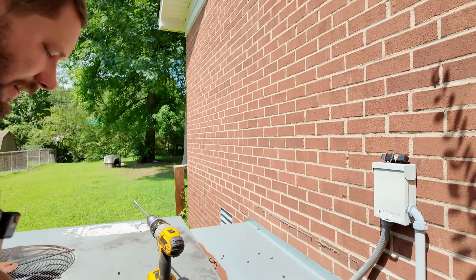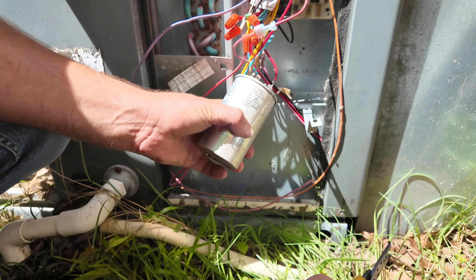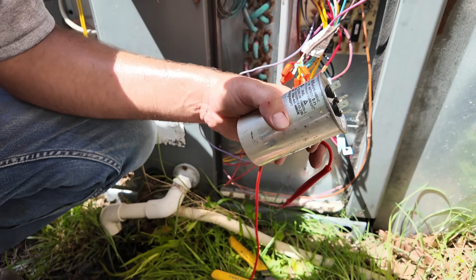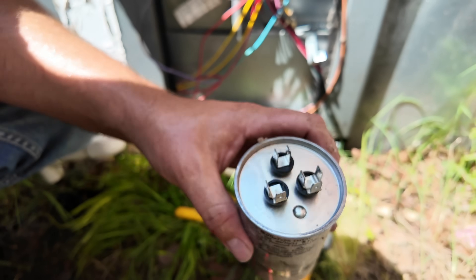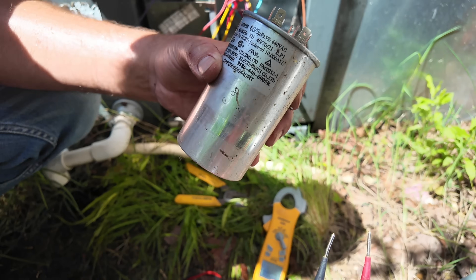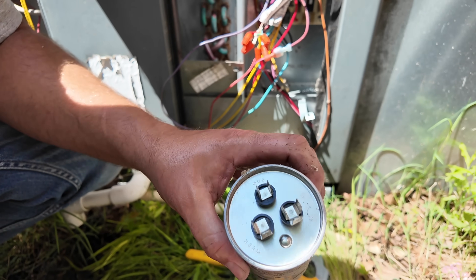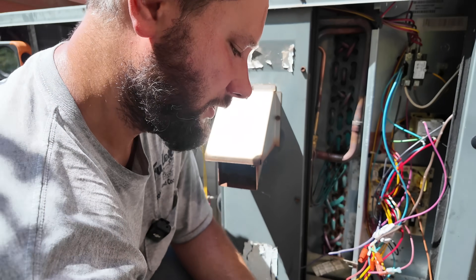I let the customer know what was wrong and told them their electric bill is going to go down the following months, because when it's dirty like this, it costs you money. Before we plug in the disconnect, I want to test the dual capacitor for the condenser fan motor and compressor. We got a red wire on the hermetic terminal, yellow on HERM, and the other wire on the fan terminal. This is a 60/5 — so we should read 60 between HERM and C. What do we got? 44. Wow — that's no good. And between C and F we should read 5; we're reading 3. So we've got to replace this capacitor, otherwise we're going to be back.